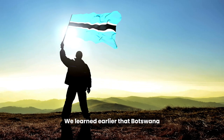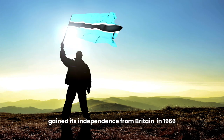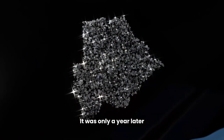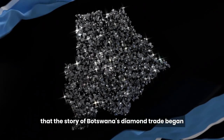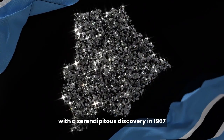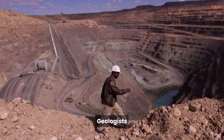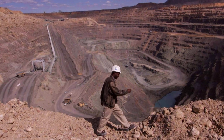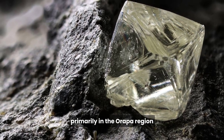We learned earlier that Botswana gained its independence from Britain in 1966. It was only a year later that the story of Botswana's diamond trade began with a serendipitous discovery in 1967. Geologists stumbled upon diamond-bearing kimberlite pipes in the northeastern part of the country, primarily in the Arapa region.